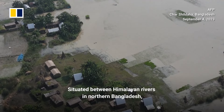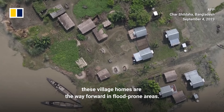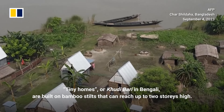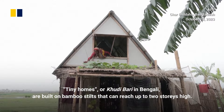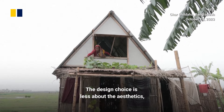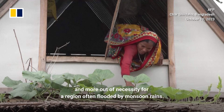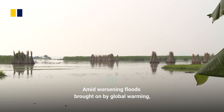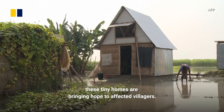Situated between Himalayan rivers and northern Bangladesh, these village homes are the way forward in flood-prone areas. Tiny homes, or Kudibari in Bengali, are built on bamboo stilts that can reach up to two stories high. The design choice is less about aesthetics and more out of necessity for a region often flooded by monsoon rains. Amid worsening floods brought on by global warming, these tiny homes are bringing hope to affected villagers.